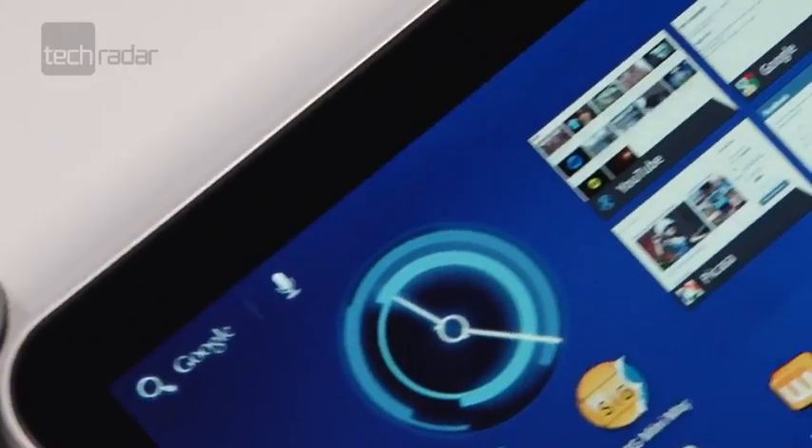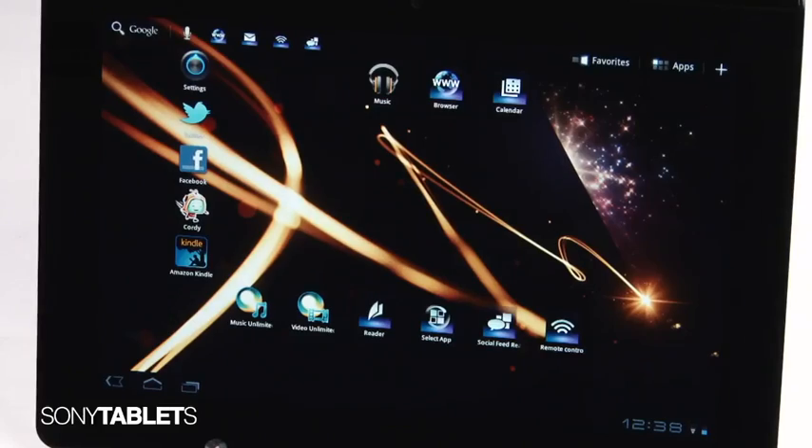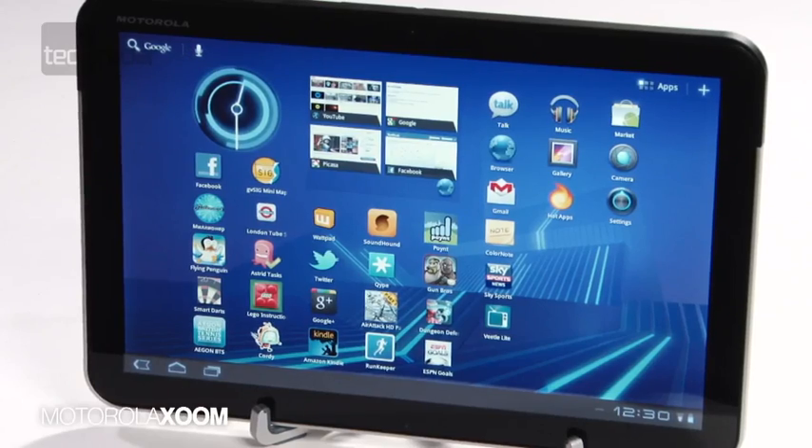Stepping up to be poked, prodded and touched, we've got the Samsung Galaxy Tab 10.1, the Sony Tablet S, the Motorola Zoom, and the Asus E-Pad Transformer.